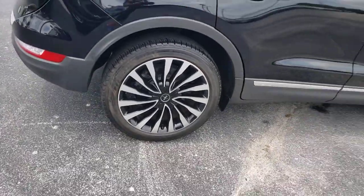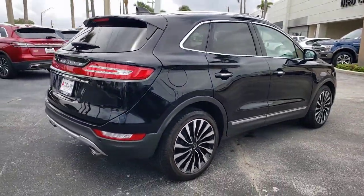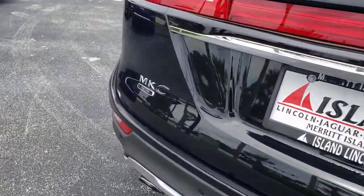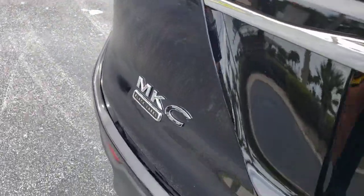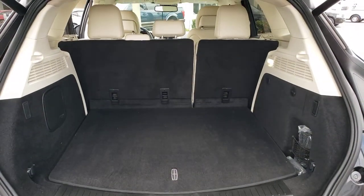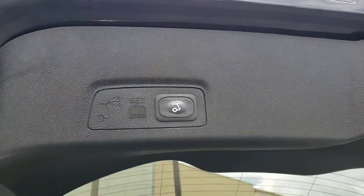Here's an elegant and capable MKC, the compact SUV that prioritizes passenger comfort and amenities while delivering a powerful, agile drive. A wide range of available options lets you follow your heart to create a personal travel experience that is truly inspiring.